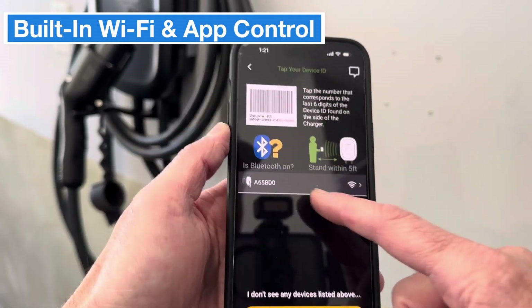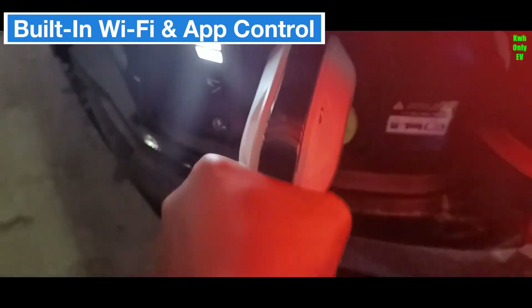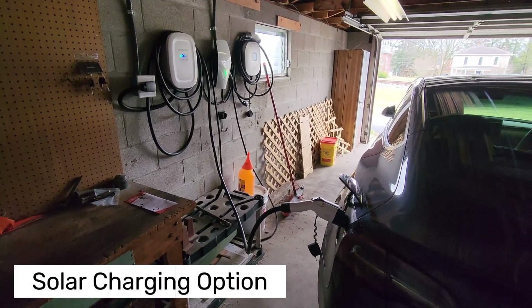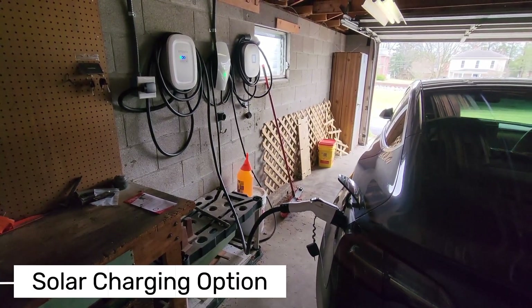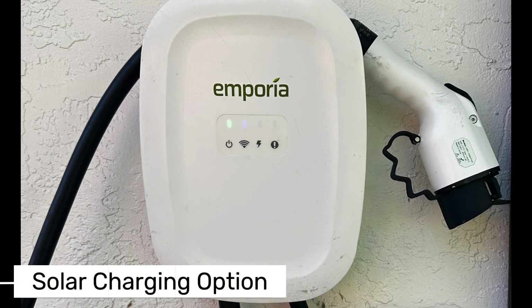With its built-in Wi-Fi, you can control your charging sessions remotely using the mobile app. The app lets you set charging schedules, monitor your energy use, and take advantage of off-peak electricity rates to save on costs. If you've got solar panels, there's even an option to only charge your car using excess solar energy.